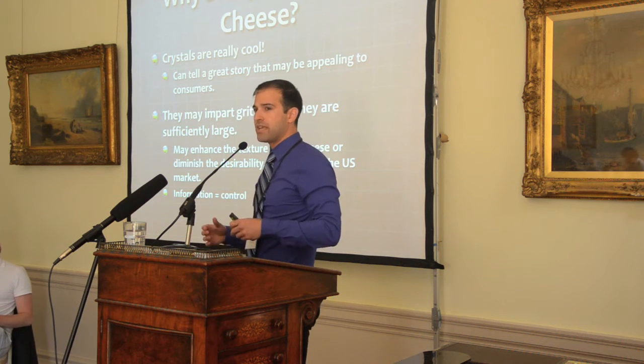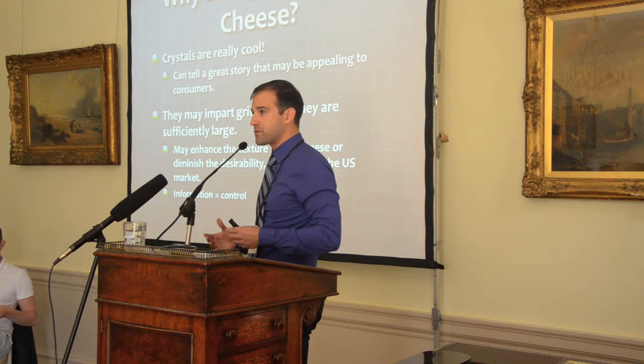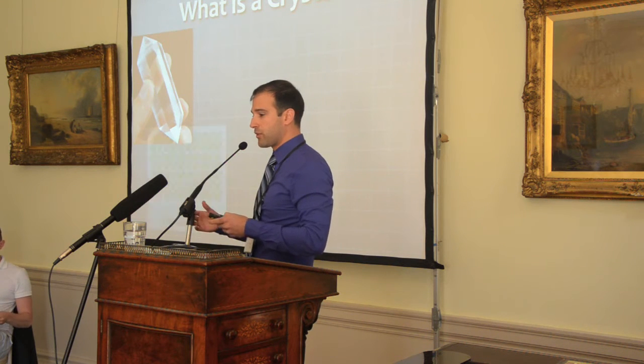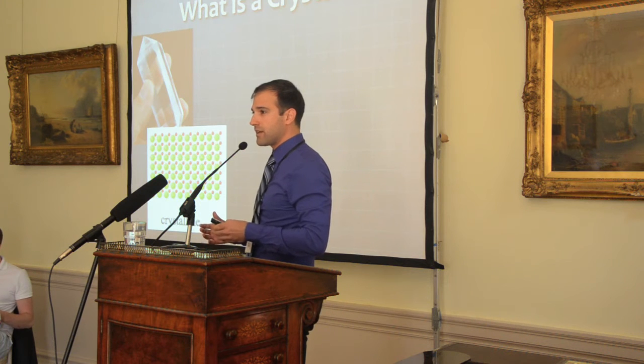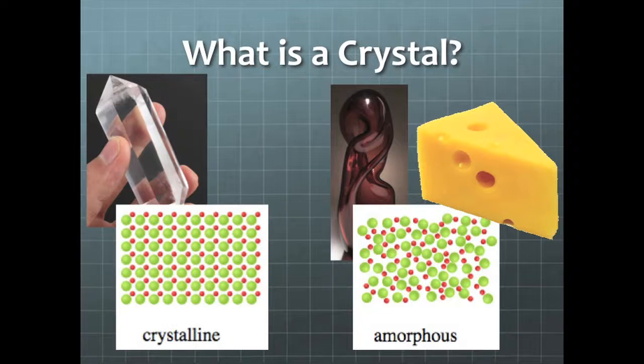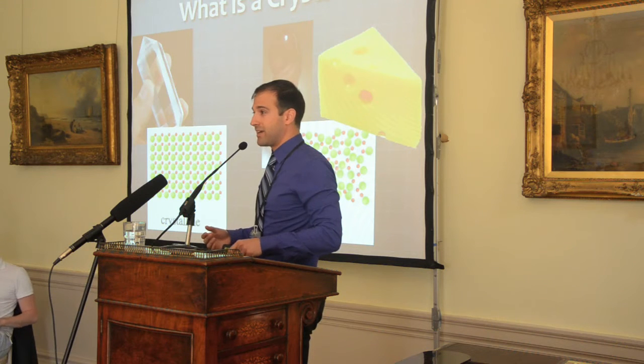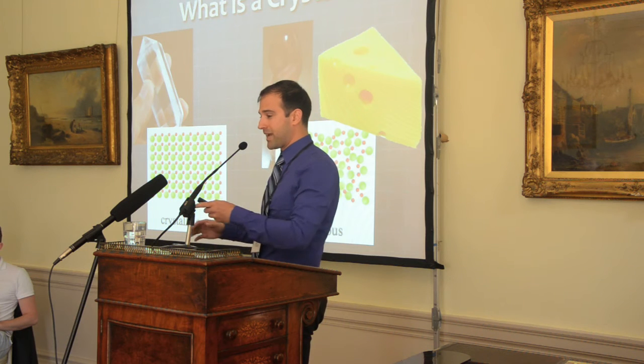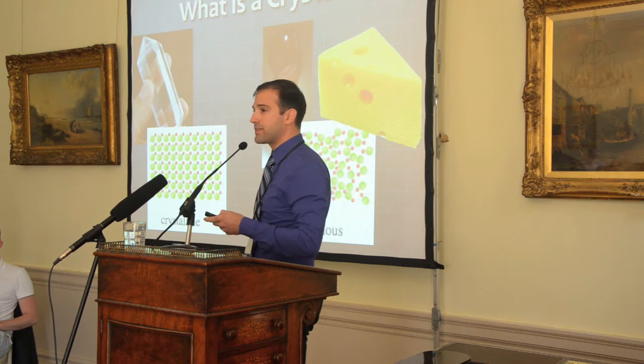Of course, if we ever want to gain any control over this process we need to understand the chemistry of how this works. A crystal is a solid with a long-range repeating three-dimensional atomic order, differentiated from amorphous solids like glass which doesn't have that long-range atomic order. This is important because the instruments we use to visualize crystals — both optically and non-optically — use that long-range atomic order to differentiate crystals from background material. Since cheese is also largely an amorphous solid or semi-solid, we can see the crystals against a blacked-out background with many of our instruments, which is key to how we study them.